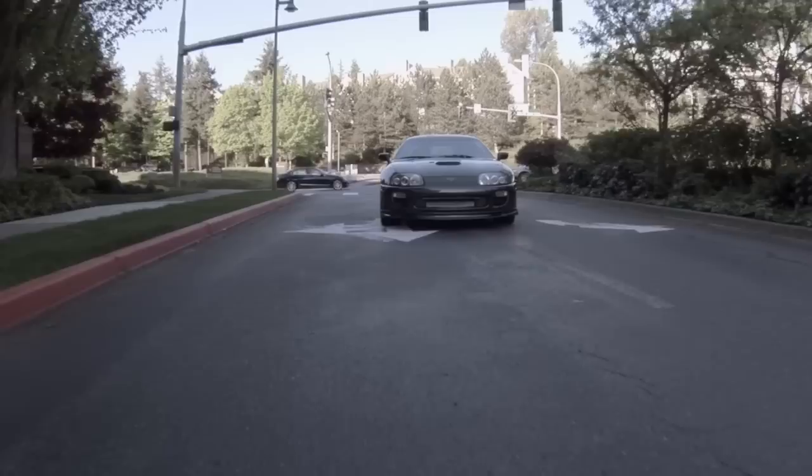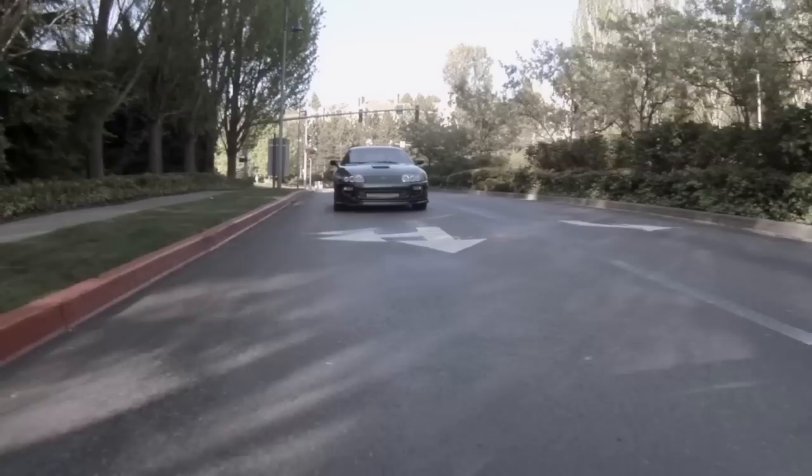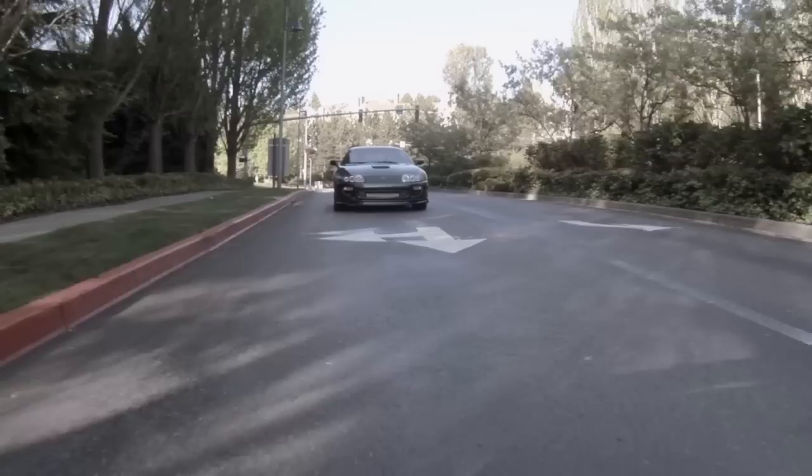This is now a street Supra. I'm going to enjoy it just driving around town and I'm not going to be taking it to track events much anymore. I've got another car I'm going to dedicate to that in the future. It's done its thing for 12 years and now it's retiring to be the cozy car.